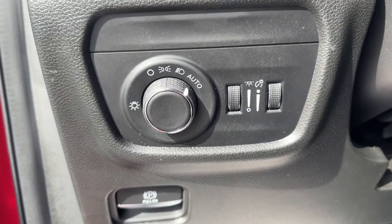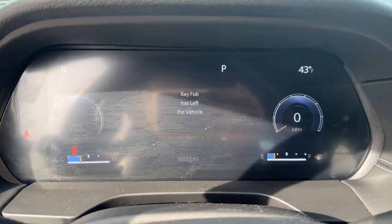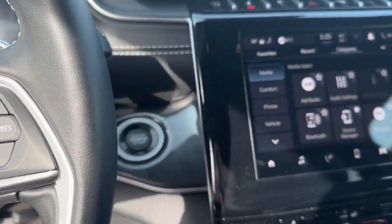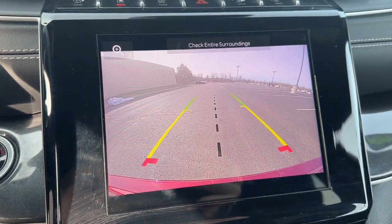steering wheel audio controls, aluminum wheels, heated front seats, leather-wrapped steering wheel. Experience the freedom of off-road exploration in the Grand Cherokee. Take a test drive today.